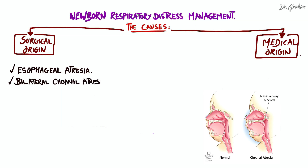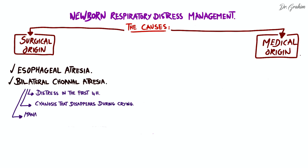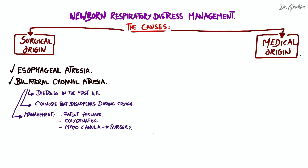Second, bilateral choanal atresia. This congenital malformation is characterized by complete or partial obstruction of the choanae, resulting in obstruction of the nasal airways. Newborns often present with respiratory distress in the first hours of life and cyanosis that disappears during crying. Initial management involves maintaining a patent airway and ensuring adequate oxygenation, with a Mayo cannula often inserted pending surgical intervention to open the choanae.